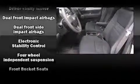Four-wheel disc brakes with ABS. Electronic stability control ensures solid grip atop the road surface, no matter how challenging the driving conditions.